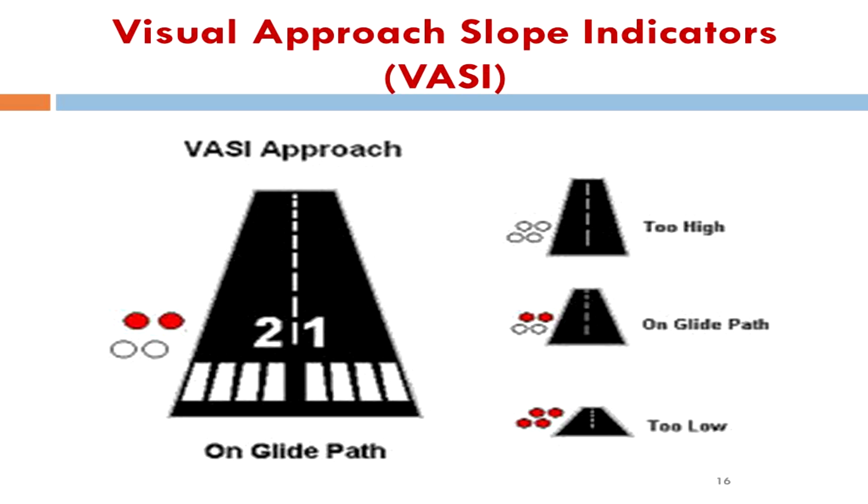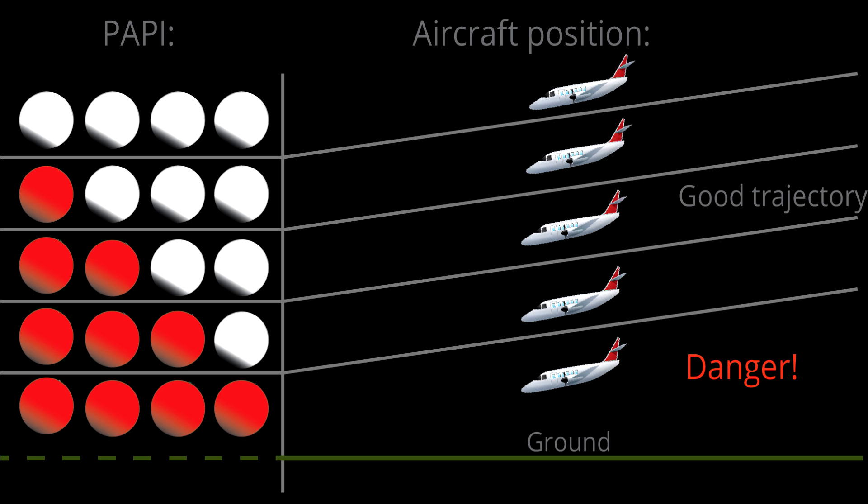Each VASI unit provides a narrow beam of light filtered such that the upper portion above the glide path is white and the lower portion below the glide path is red. If a pilot sees white over white on the VASI, it means they are above the glide slope and need to descend. If they see red over red, they are below the glide slope and need to climb. If they see red over white, they are on the proper glide slope. The VASI system is highly effective but can be difficult to use since the pilot must observe light units separated by up to 1,000 feet.